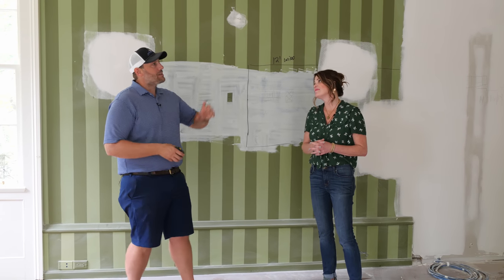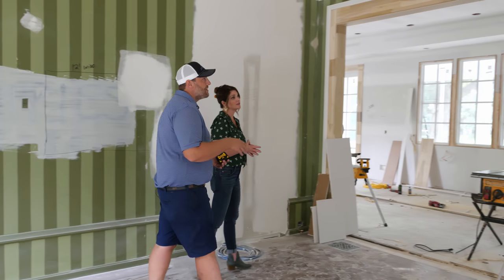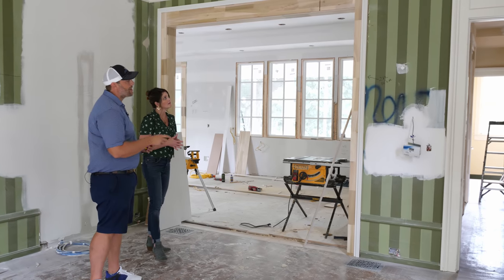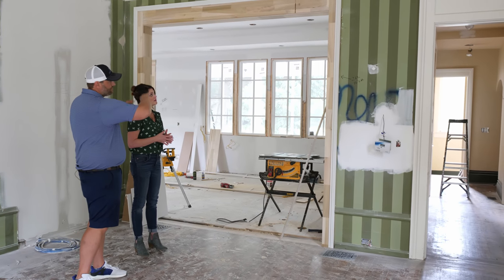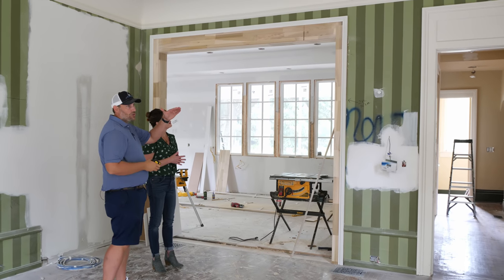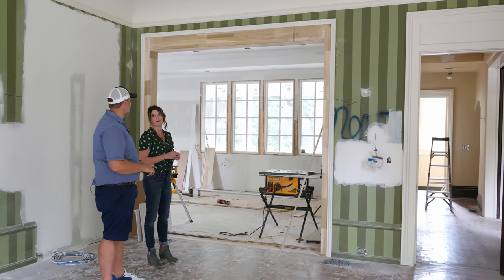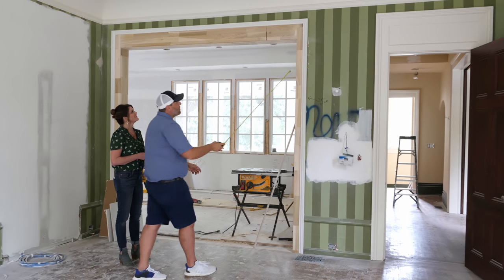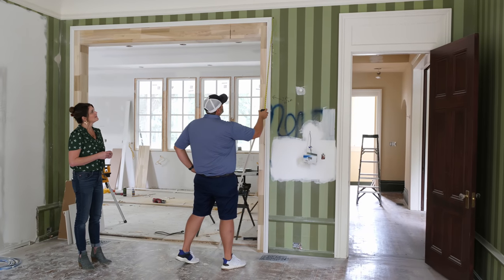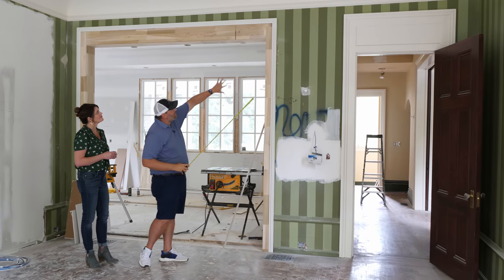This part of the house didn't have that dog-ear style, so I just kept traditional straight-up casing. I couldn't make this opening any taller because I had to put a big LVL up there — this is as tall as we could support the second floor. I like the headers to match up in the room, so we just put a little piece of trim here; all of that will get painted white and should flow nicely together.